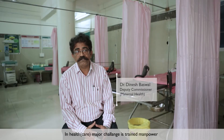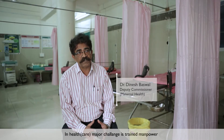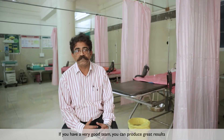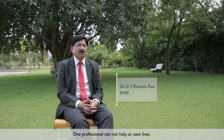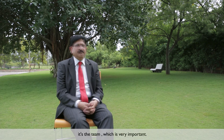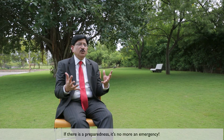In health, the major challenge is basically training manpower. So if you have a very good team, you can really produce great results. One professional cannot help or save lives — it is a team which is very, very important. If there is preparedness, there is no more an emergency.